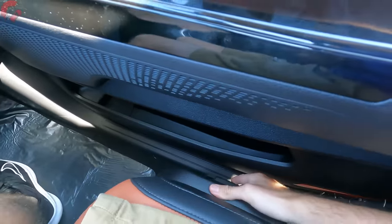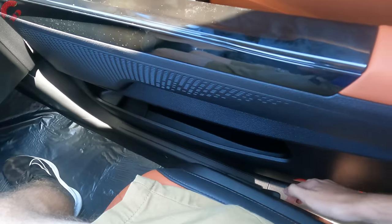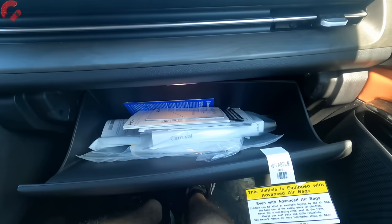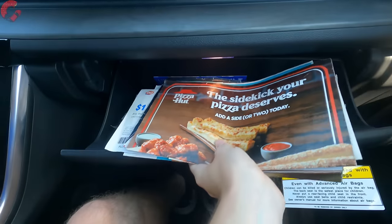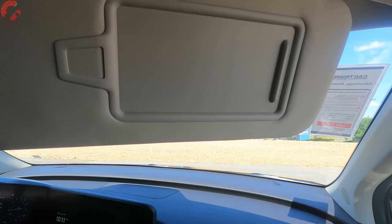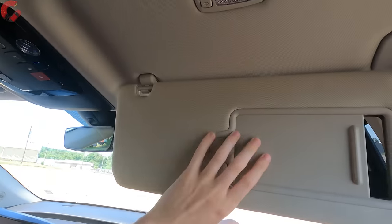In the passenger seat, we have an 8-way power adjusting seat though there is no lumbar support. The glove box is nicely sized with room for instruction manuals and plenty more. The sun visor extends outward and has a mirror built in as well as a separate LED light.